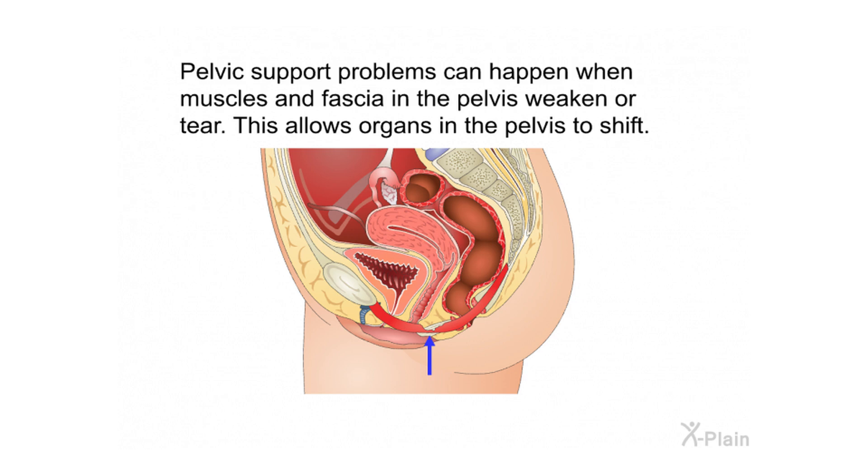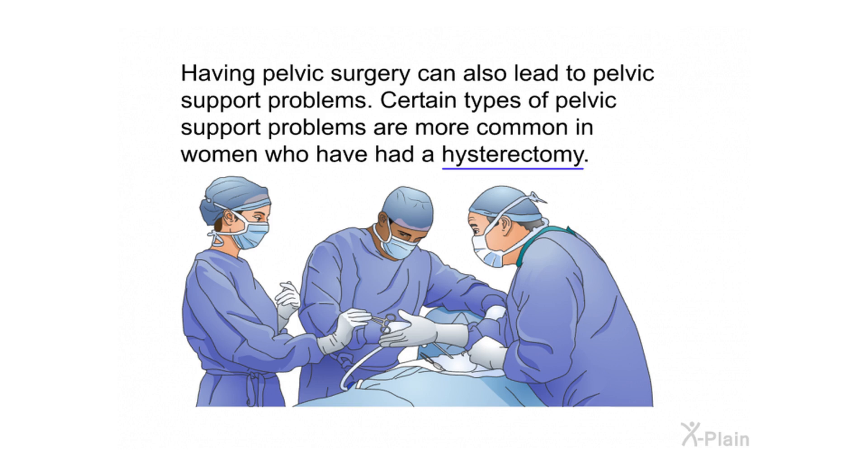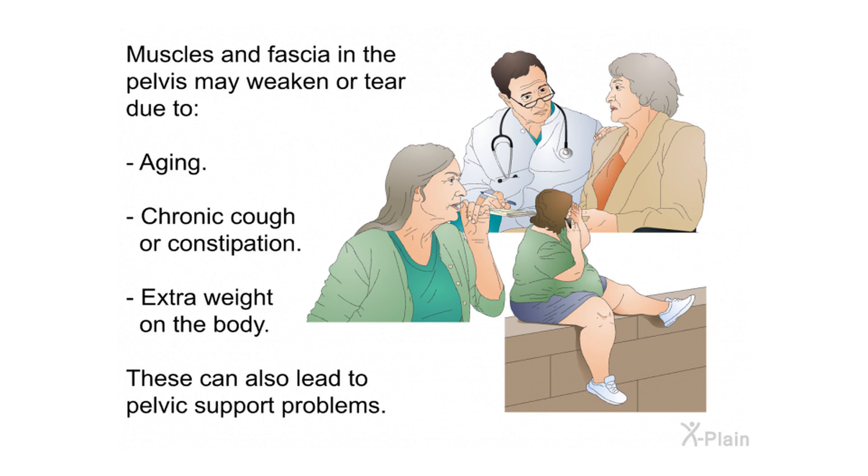Pelvic support problems can happen when muscles and fascia in the pelvis weaken or tear, allowing organs to shift. The most common cause is pregnancy or childbirth — the extra weight during pregnancy or straining during childbirth can cause pelvic support problems. Pelvic surgery, including hysterectomy, can also lead to pelvic support problems. Muscles and fascia may also weaken due to aging, chronic cough, constipation, or extra weight on the body.